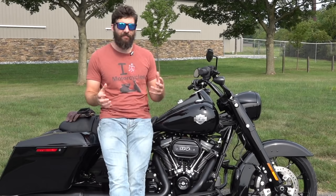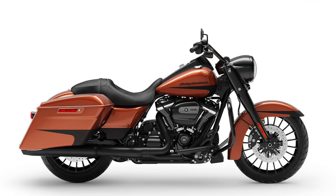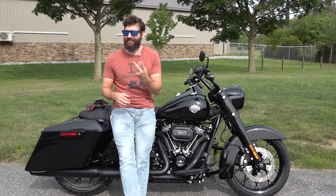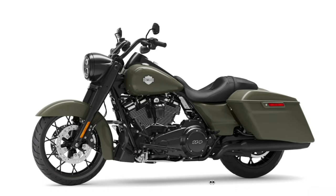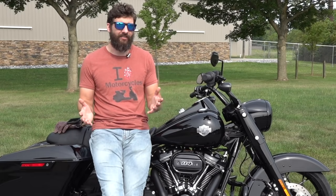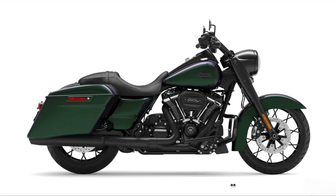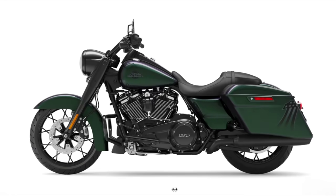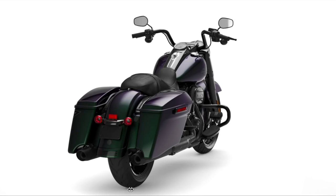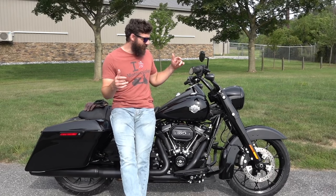I've always liked CVO bikes for their colors, but in 2014 they stopped making a CVO Road King. Luckily, the Special came out with some awesome colors. In 2021 there were only three: Deadwood Green — a really cool gloss, almost military-style green — which was my first choice, but I couldn't find one anywhere after calling 100 different Harley dealerships. My second choice was Vivid Black, which is what I got. The third is Snake Venom Green, a metallic with heavy flake that looks green or purple depending on the angle — I've never seen it in person.